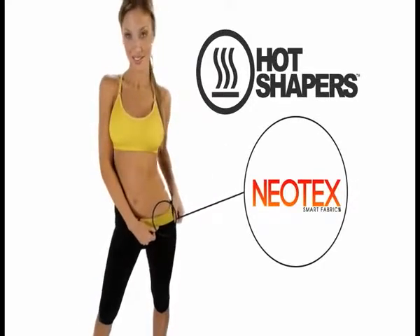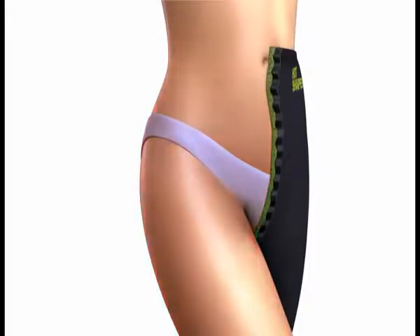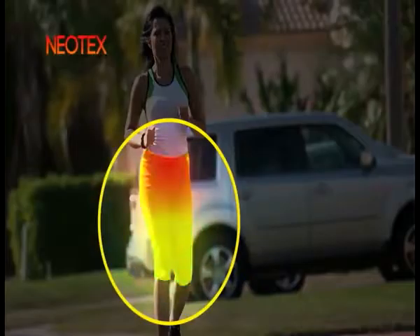Hot Shapers, scientifically designed with Neotex, the latest textile technology that increases the heat by simply coming in contact with your skin and in the areas where you need it the most.